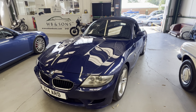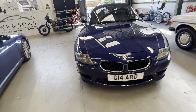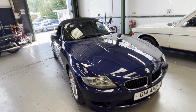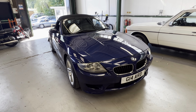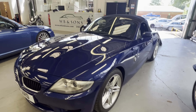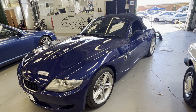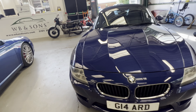2006 BMW Z4 M Convertible — it's a proper M car. This one has the 3.2 with the Vanos, 59,000 miles, finished in Interlagos Blue. We've got the factory-fitted M hard top with it. What a spec car this is.